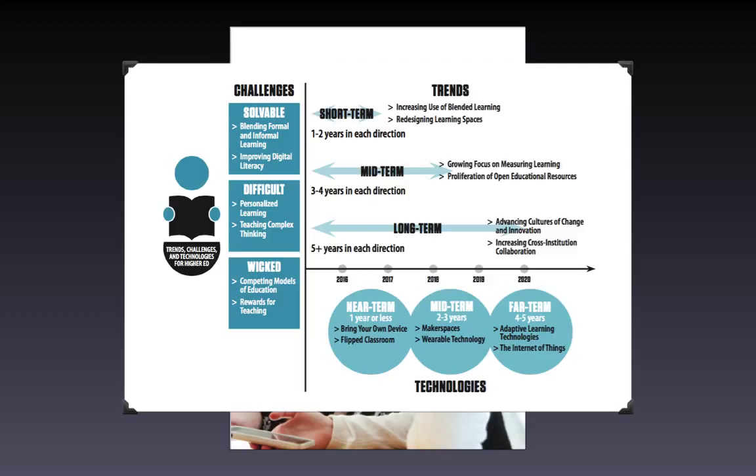Now, technologies that relate to these two trends are the flipped classroom — I would argue an over-intellectualized concept. It's really an extension of the Socratic method: introducing an idea or concept using technology, simulations, videos and so on, exercises with apps that stimulate and engage the student before they come to that face-to-face session, and also the area of BYOD — bring your own device to campus — or one-to-one programs such as iPads.